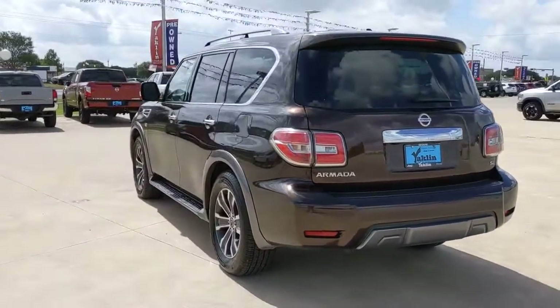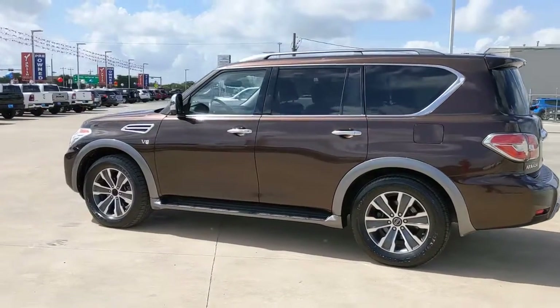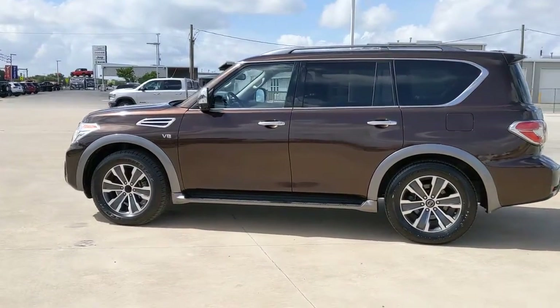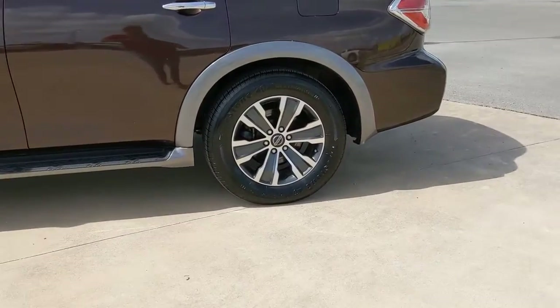Sun/moonroof, navigation system, keyless entry, fog lamps, remote engine start, wood grain interior trim, premium sound system, adaptive cruise control, keyless start, power lift gate.